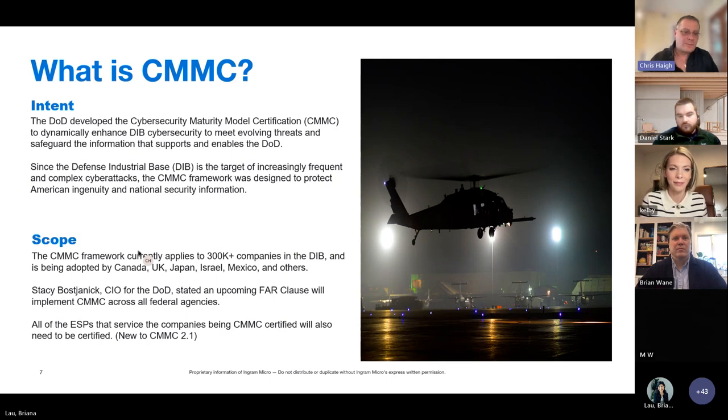The CMMC framework scope reaches not just the 300,000-plus companies in the DIB — it's already being adopted by Canada, the UK, Japan, Israel, Mexico, and others, using the exact CMMC framework. There's also an anticipated FAR clause that will implement CMMC across all federal agencies' contractors. MSPs, what a great time to learn this — you'll be able to go after DIB companies, clients in partner countries, and all federal contractors, as states are starting to adopt it too.